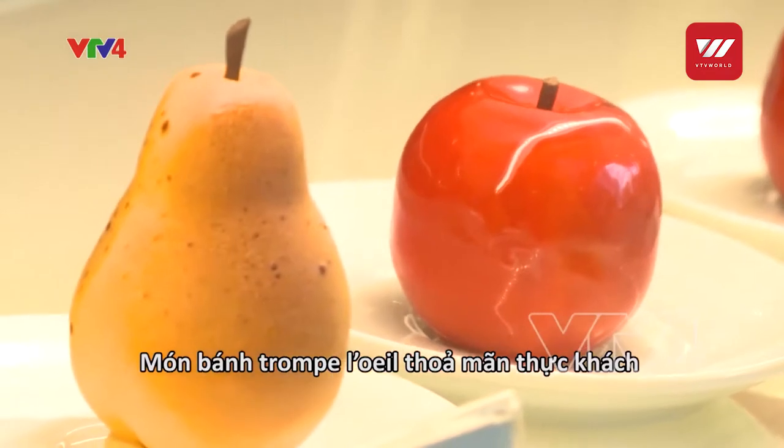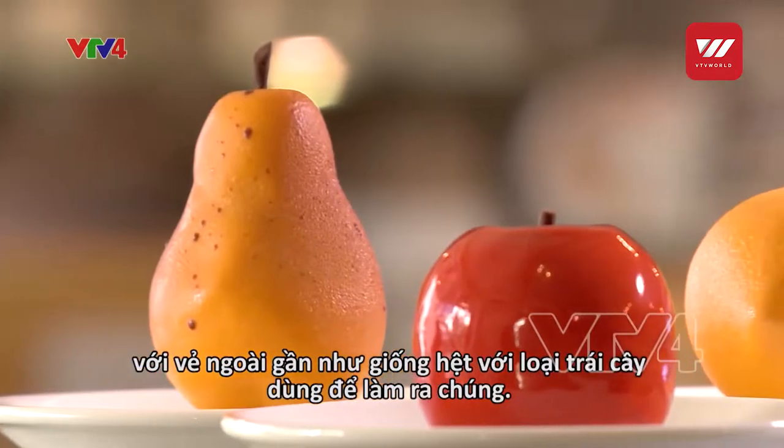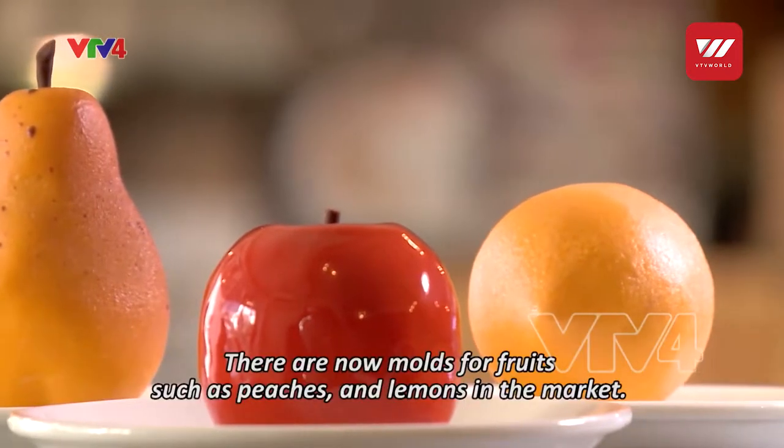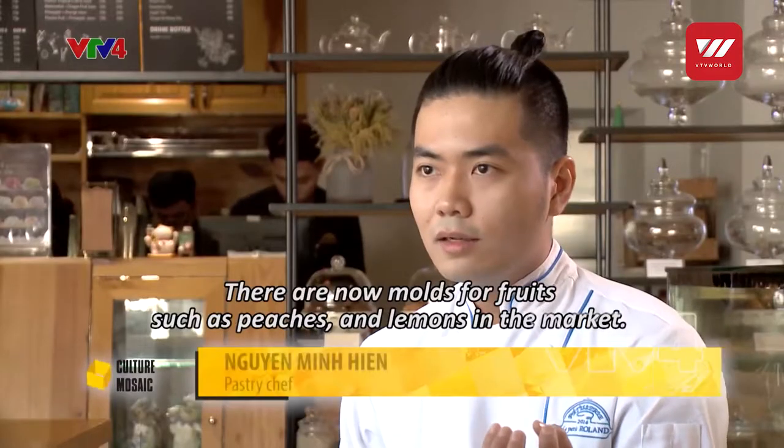The pastry has satisfied diners with an appearance which looks almost exactly like the fruits it is made from.